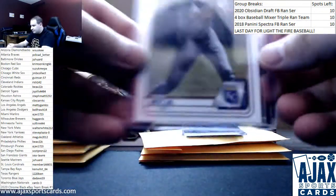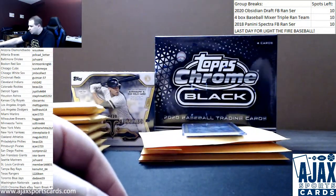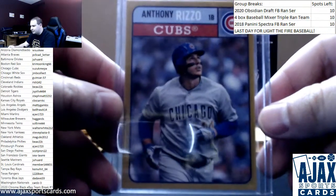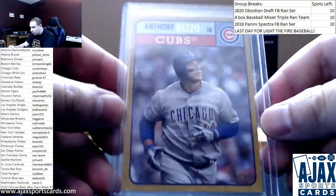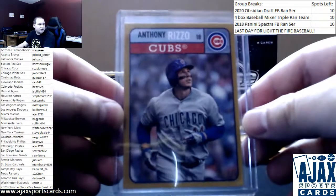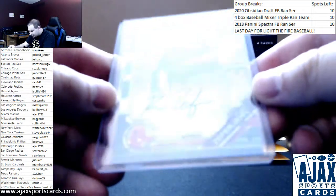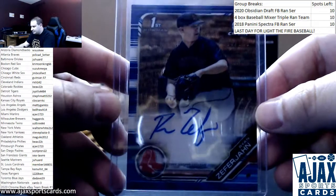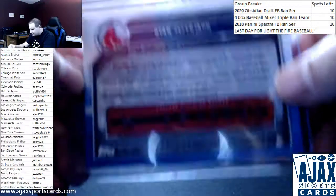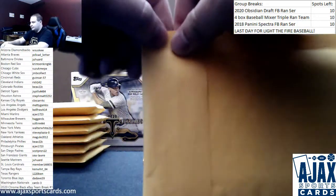Pack three: a First Bowman paper, Bobby Witt Jr. from 2020 Bowman. A cool Brooklyn Collection gold parallel, Anthony Rizzo for the Cubs, 28 of 50 from 2019. And a Blue Wave Bowman Chrome Auto, Ryan Zephyrhan, numbered 8 of 150, from 2019 Bowman Draft. Always good to get a color Chrome Auto, especially a first.